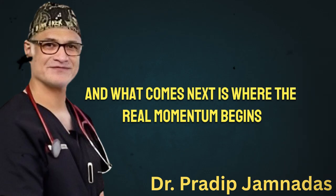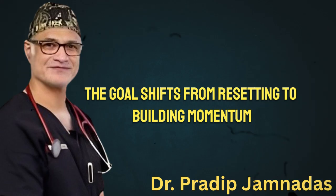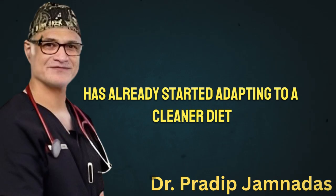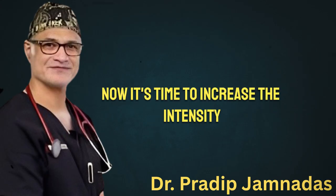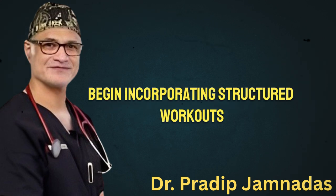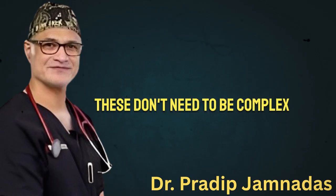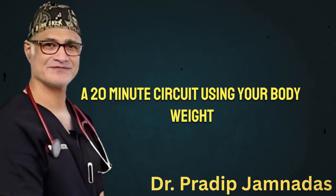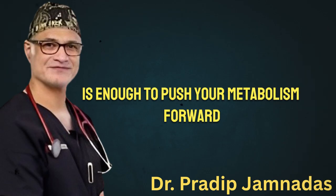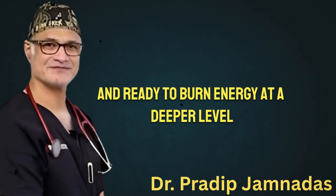As you enter week two, the goal shifts from resetting to building momentum. Your body has already started adapting to a cleaner diet and more consistent sleep. Now it's time to increase the intensity — gently, but with purpose. Begin incorporating structured workouts like moderate cardio sessions, short intervals, or basic strength training routines. These don't need to be complex. A 20-minute circuit using your body weight combined with brisk walking or cycling is enough to push your metabolism forward. Your system is waking up, becoming more efficient, and ready to burn energy at a deeper level.